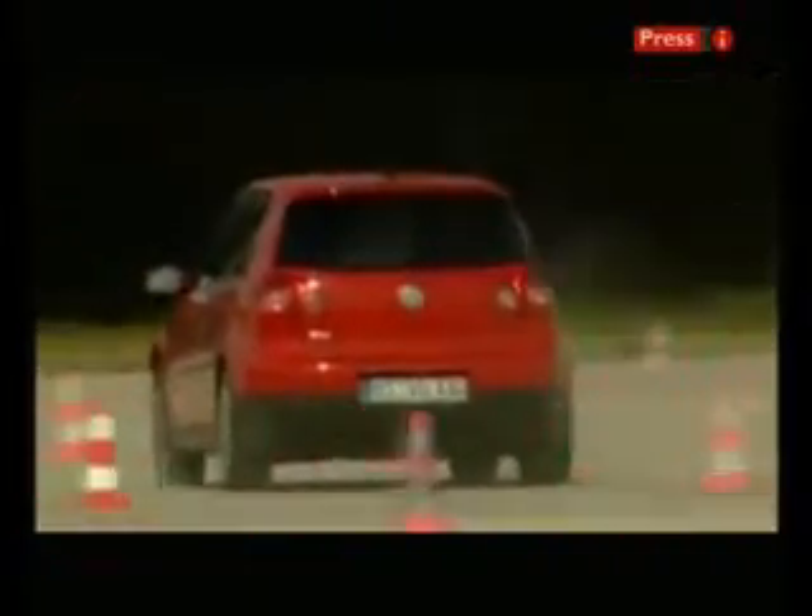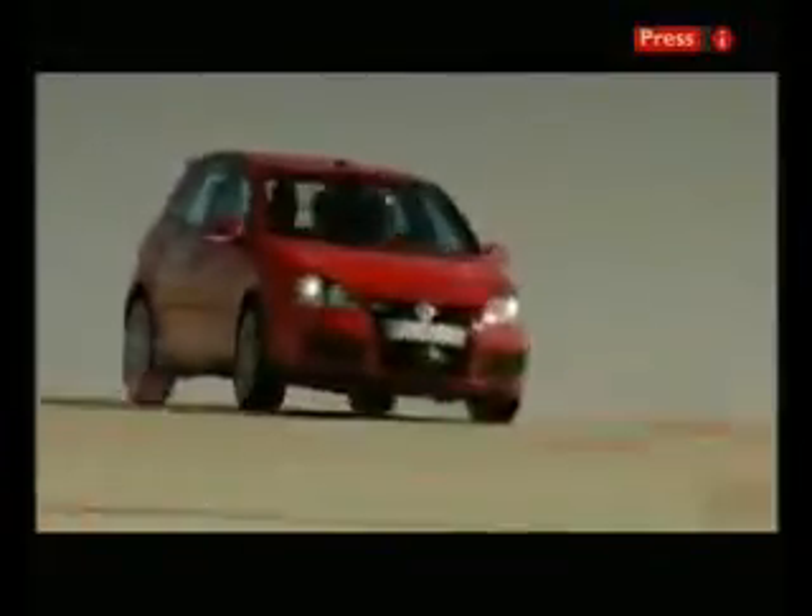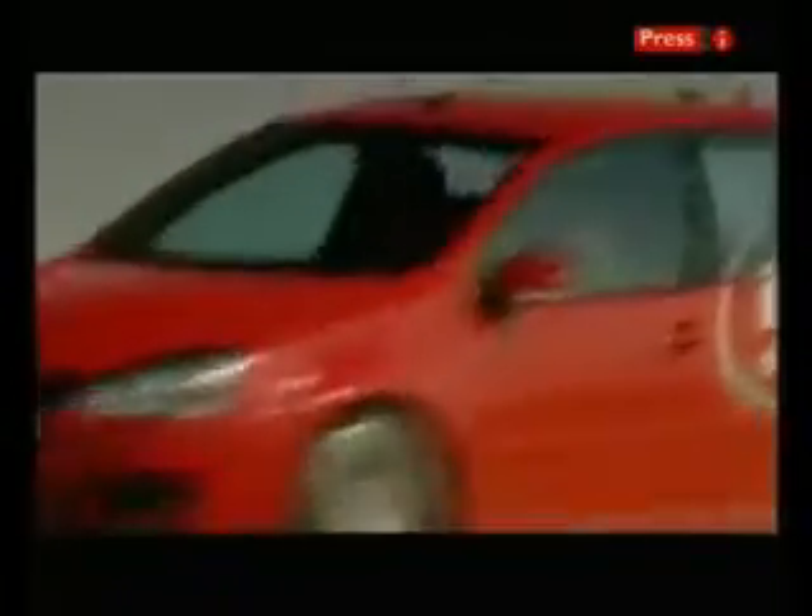Seatbelts on. We're doing 80 miles an hour. It's absolutely terrifying. And as you can see, the car is steering itself.